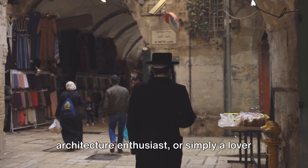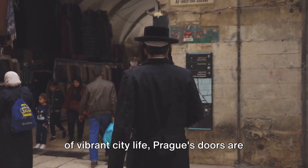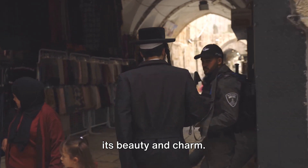Whether you're a history buff, an architecture enthusiast, or simply a lover of vibrant city life, Prague's doors are always open, ready to captivate you with its beauty and charm.